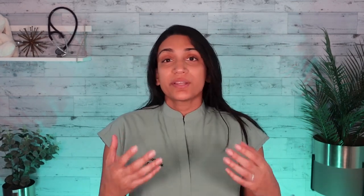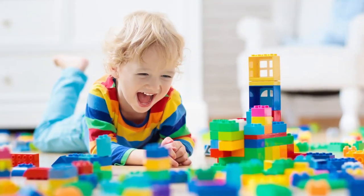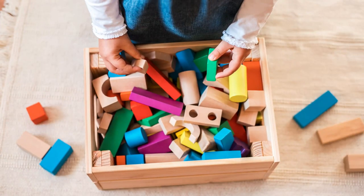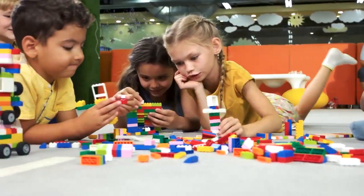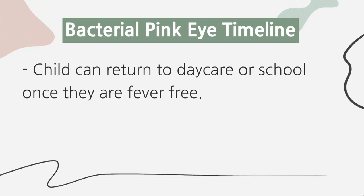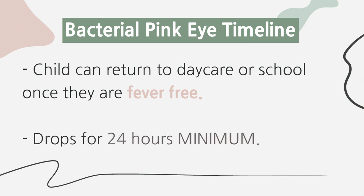Both viral and bacterial pink eye are contagious and spread through contact with eye drainage and contaminated objects. For example, a kid rubs their eyes, touches a toy, and another kid touches that same toy and then their eyes. It often spreads quickly through childcare facilities. Good hand washing is important to reduce the spread. For bacterial pink eye, a child can return to daycare or school once they are fever free and have been on the drops for a full 24 hours minimum.